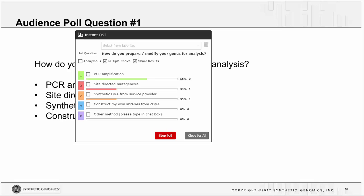Our first poll asks: how do you prepare or modify your genes for analysis? Options include PCR amplification, site-directed mutagenesis, getting DNA synthesized from a service provider, constructing your own libraries from cDNA, or another method. Someone is using error-prone PCR — awesome! It looks like a lot of folks are using PCR amplification and site-directed mutagenesis, and some are getting their DNA synthesized from a service provider. Thank you very much for your participation.